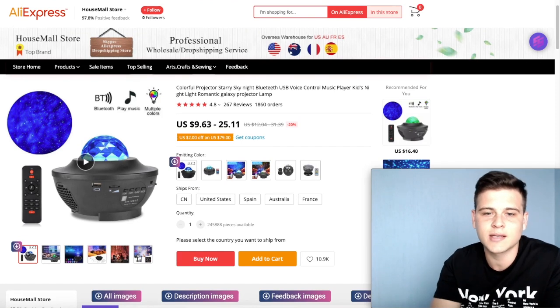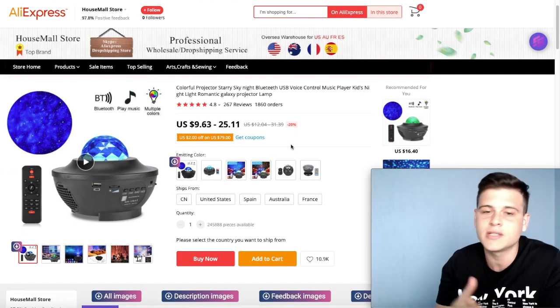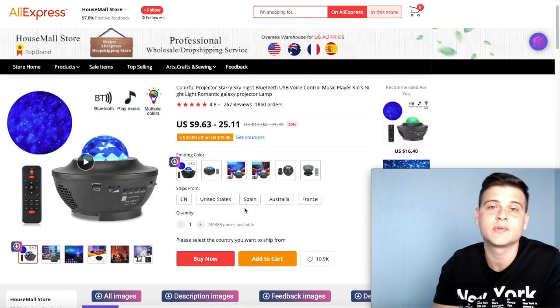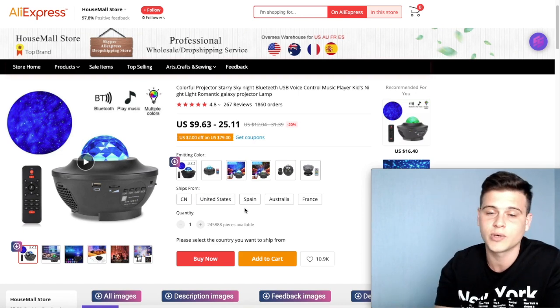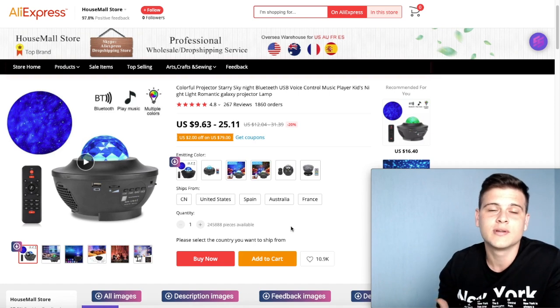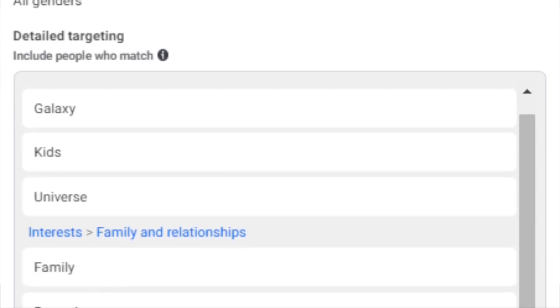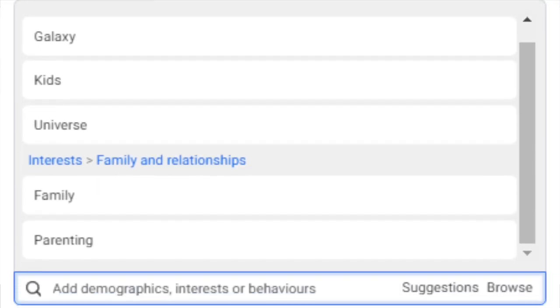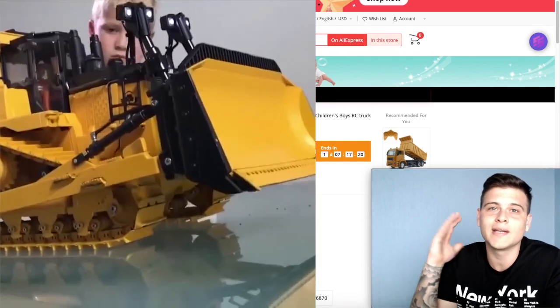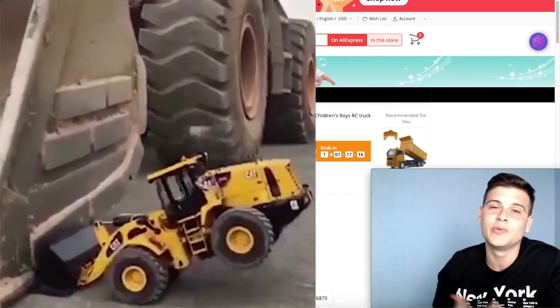On AliExpress, the seller I picked has a video and different variations to test. The main reason I chose this seller is that they ship from the United States, Spain, and Australia. We're still having delivery struggles because of the epidemic, so the faster you can get your product to your customer, the better. Targeting: galaxy, kids, universe, family, and parenting.